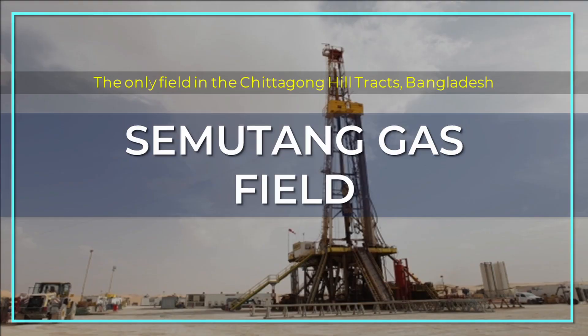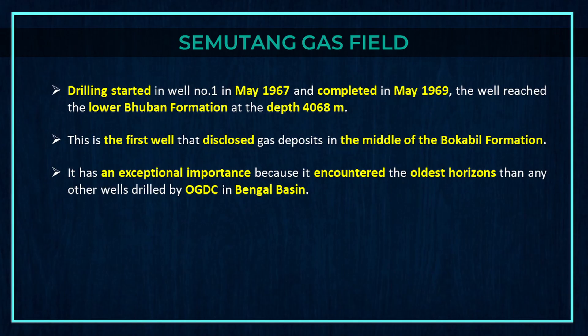Next, let's discuss the only field in the Chittagong Hill Tracts, Bangladesh — Semutang gas field. Drilling started in well No. 1 in May 1967 and completed in May 1969; the well reached the lower Bhuban formation at a depth of 4,068 meters. This is the first well that disclosed gas deposits in the middle Bokabil formation, and it encountered the oldest horizons of any wells drilled by OGDC in the Bengal basin.